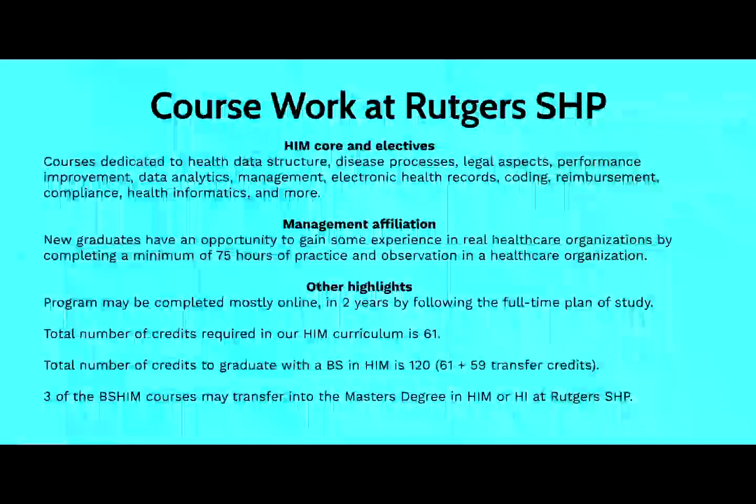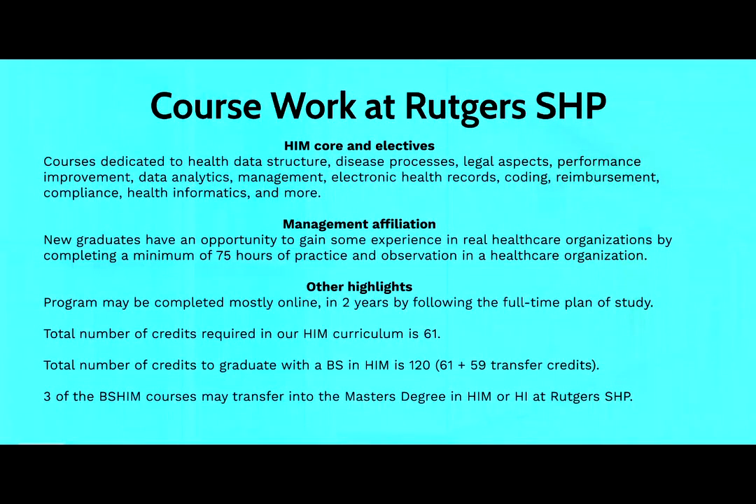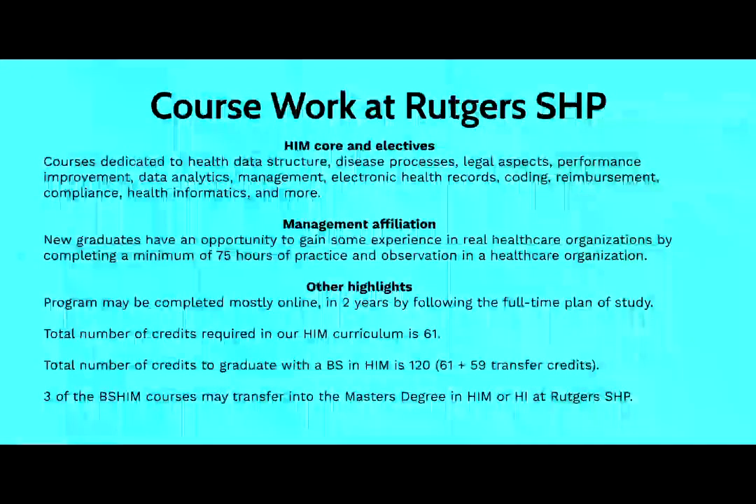One important aspect is getting some experience in the field. Our management affiliation course offers students an opportunity to complete 75 hours of practice and observation in a healthcare organization. Our program may be completed mostly online, with the exception of the management affiliation. The rest of the coursework is 100% online and can be completed full-time in two years. The total number of credits is 61, and that, in addition to the transfer credits, provides students with the 120 credits necessary to graduate with a bachelor degree in HIM. Some of these courses may also transfer to the master's degree in health information management or health informatics.